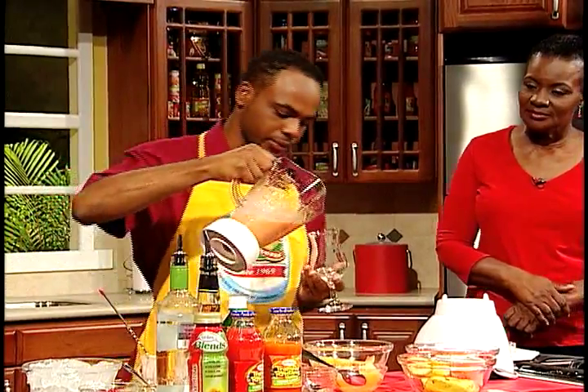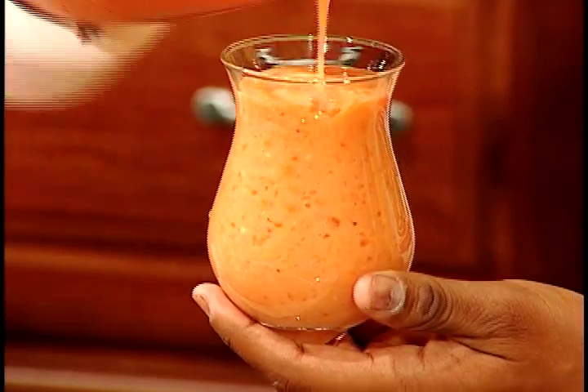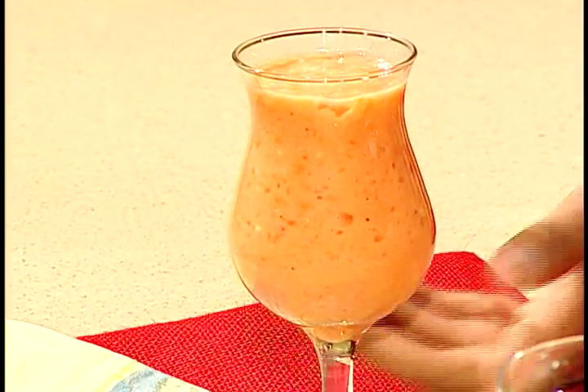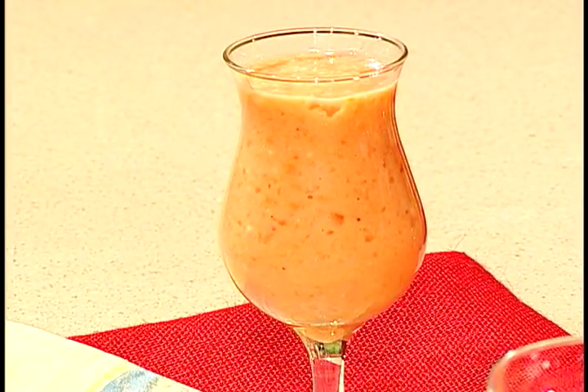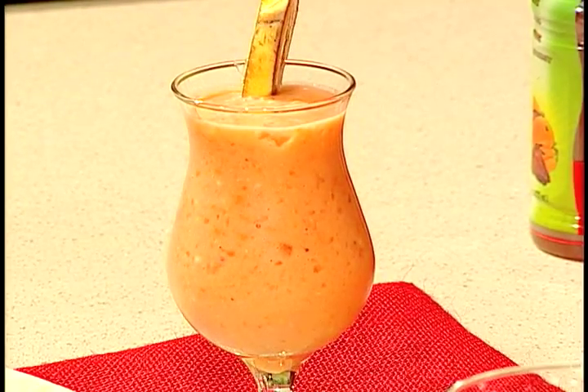Take a glass. It has a mixture of bananas and pawpaw, so you could just use a banana slice just to garnish. And that's our first drink.